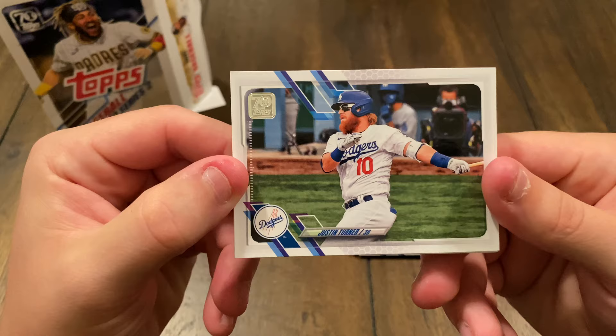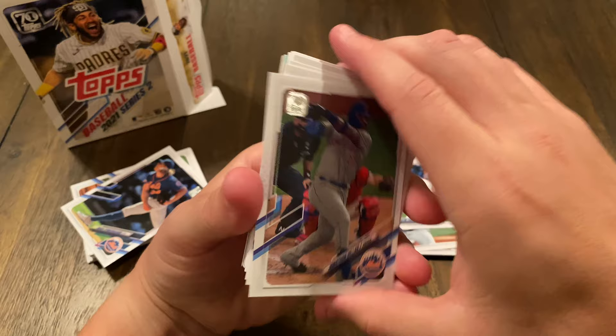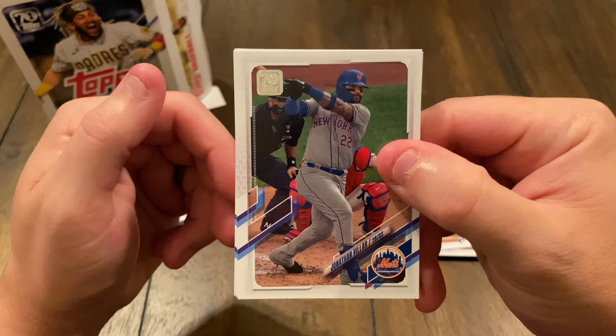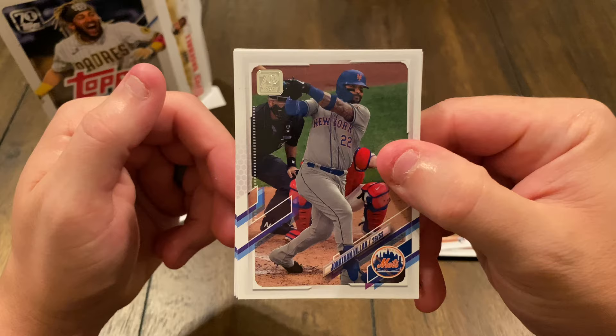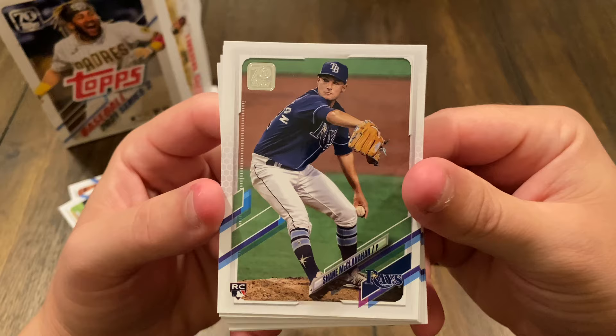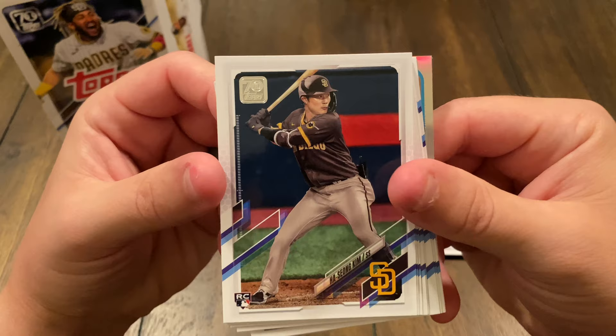Justin Turner. We got Jonathan Villar — I think it's Villar with a double L. I almost thought that said Shane McMahon, like the son of Vince McMahon from WWE. Rookie card, Shane McClanahan — I almost thought that said Shane McMahon. Here comes the money!